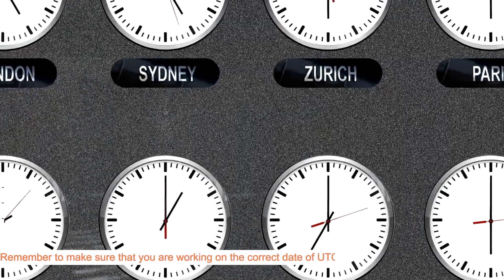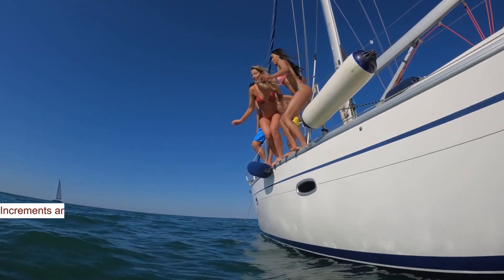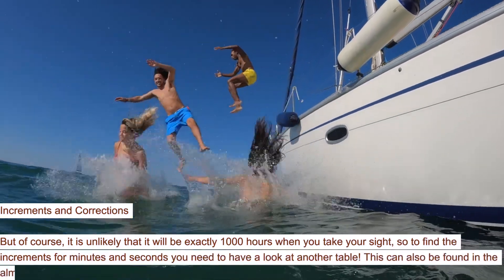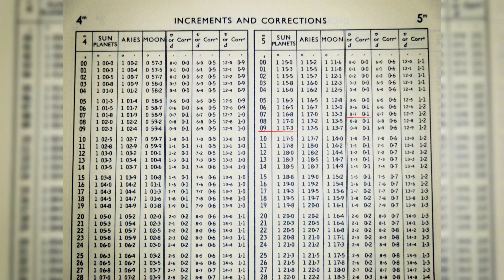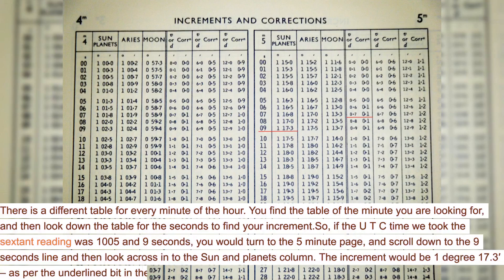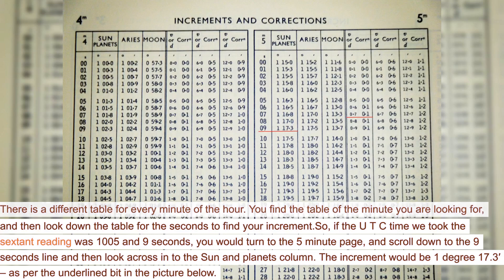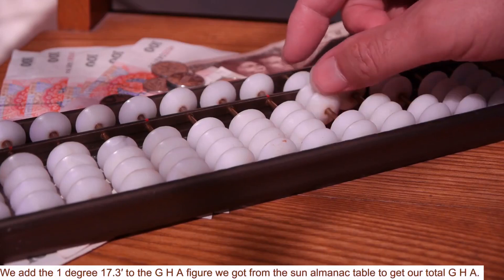Remember to make sure that you are working on the correct date of UTC — this could be different to the date of the time zone you are in. But of course, it is unlikely that it will be exactly 1000 hours when you take your sight. So to find the increments for minutes and seconds, you need to look at another table, which can also be found in the almanac. There is a different table for every minute of the hour. You find the table for the minute you are looking for, then look down the table for the seconds to find your increment. So if the UTC time we took the sextant reading was 1005 and 9 seconds, you would turn to the 5-minute page, scroll down to the 9 seconds line, and look across into the sun and planets column. The increment would be 1 degree 17.3, as per the underlined bit in the picture below. We add the 1 degree 17.3 to the GHA figure we got from the sun almanac table to get our total GHA.